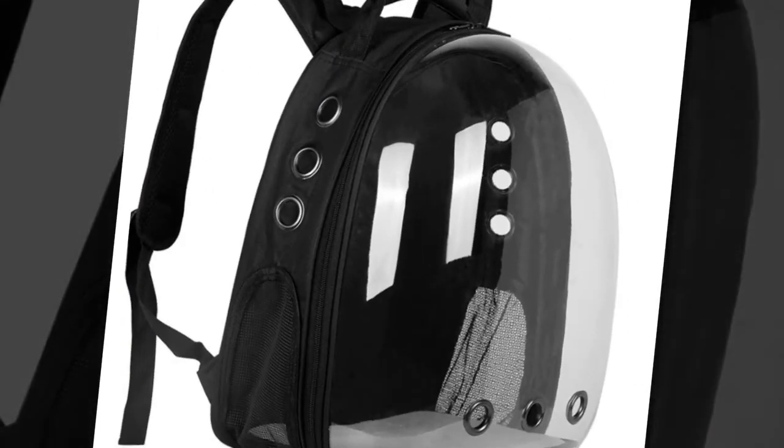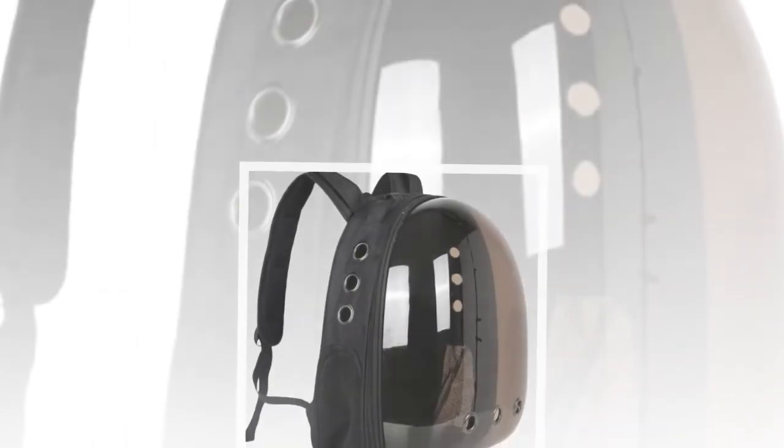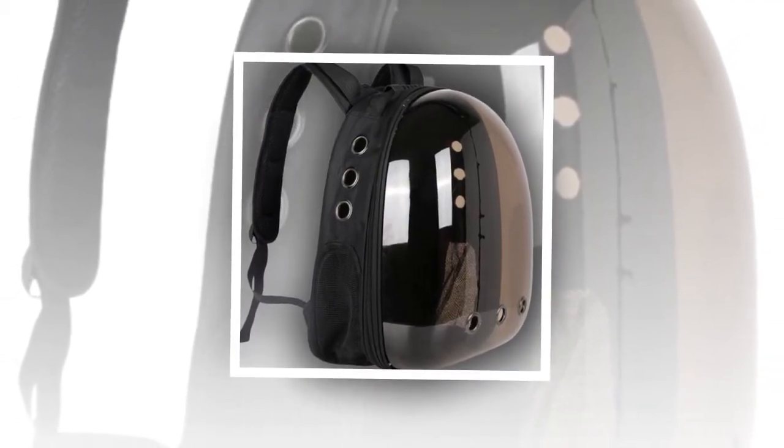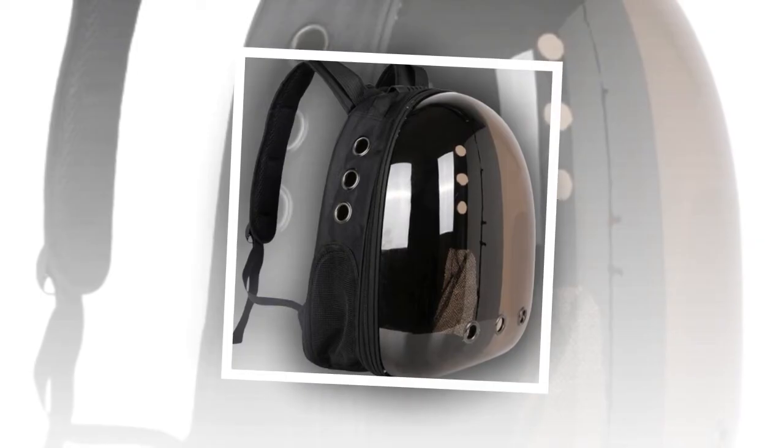Whether taking a stroll in the park or heading to the vet, this backpack ensures your cat travels in style and comfort. Choose the Backpack Carrier Cat for your next adventure and give your feline friend the best travel experience possible.